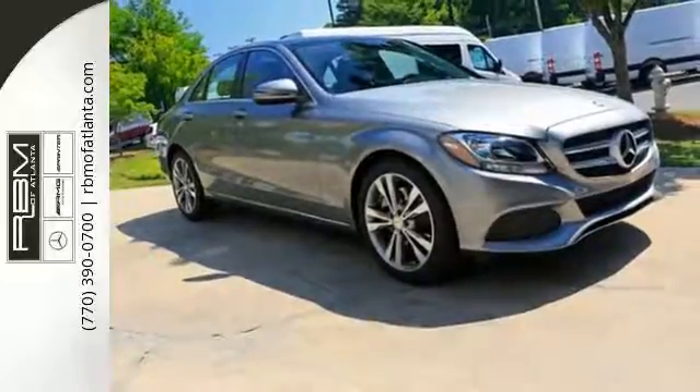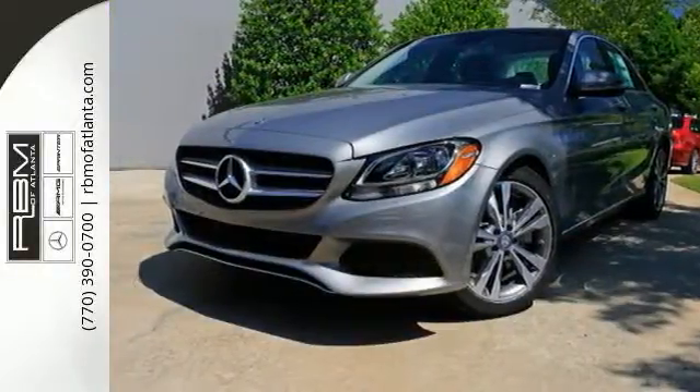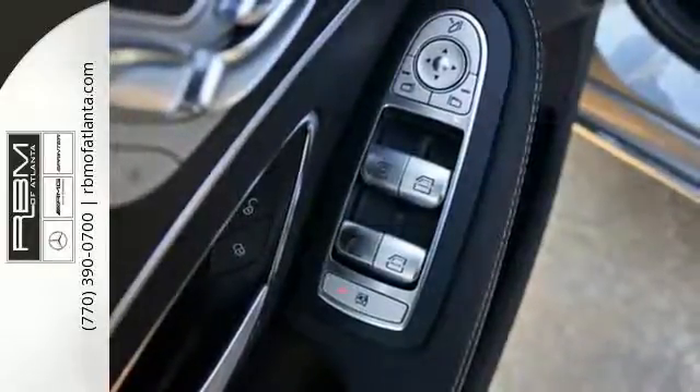Inside the stylish cabin, the power driver's seat with memory adjusts to and supports each driver uniquely. And Mercedes-Benz keeps you connected, entertained, and more productive.